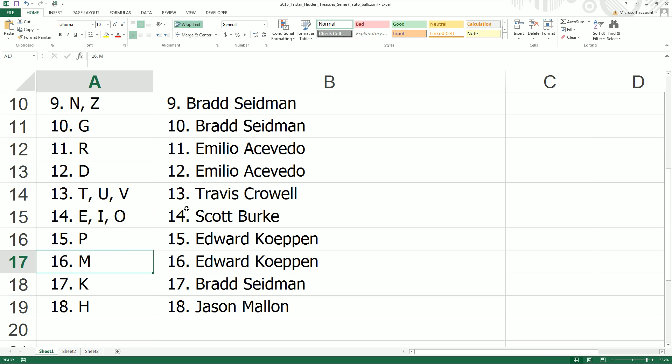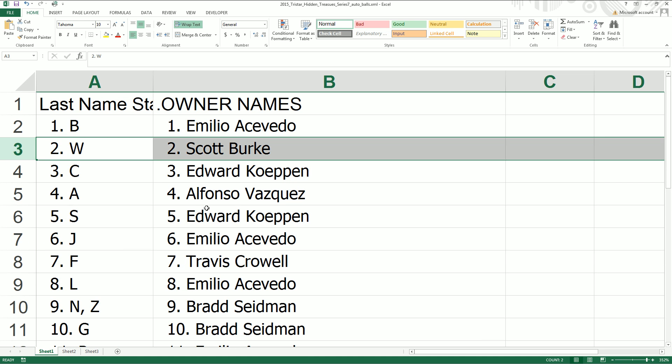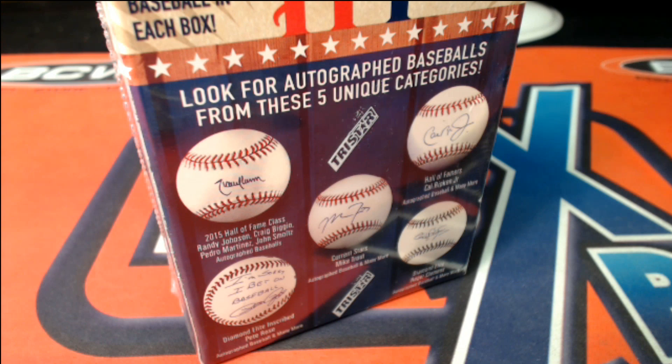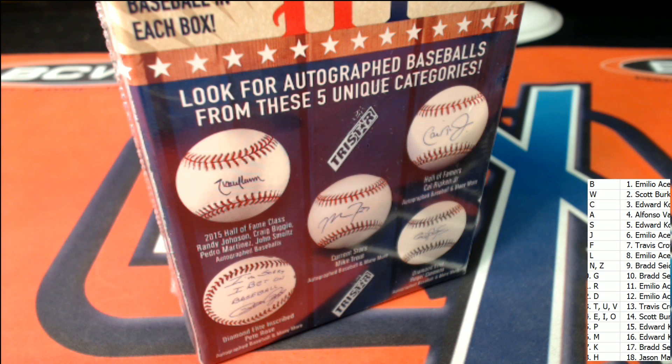Is it going to be a Willie Mays, Ed? Where's W? Scott B's got Ted Williams. It could be a Hank Aaron or a Willie Mays. Pretty risky business when you're making any kind of a trade — you just never know.